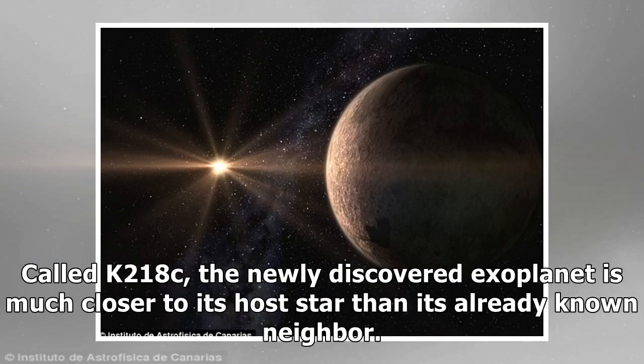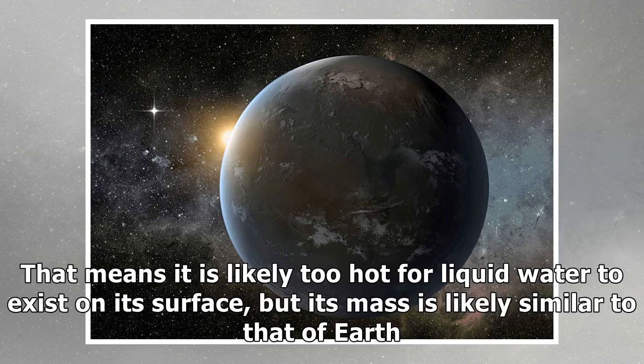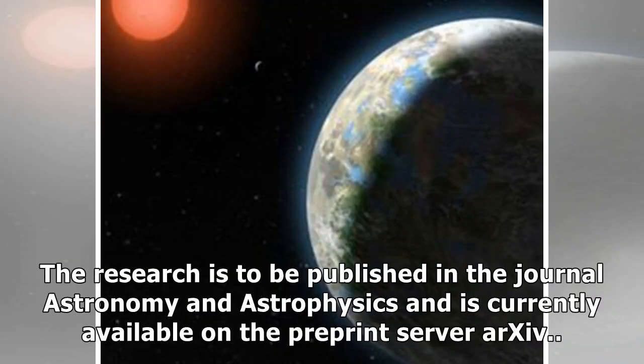Called K2-18c, the newly discovered exoplanet is much closer to its host star than its already known neighbor. That means it is likely too hot for liquid water to exist on its surface, but its mass is likely similar to that of Earth. The research is to be published in the journal Astronomy and Astrophysics and is currently available on the pre-print server arXiv.